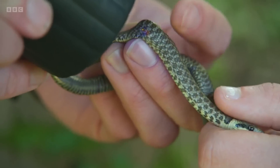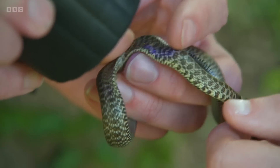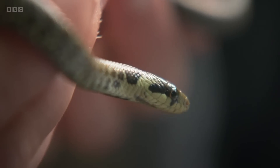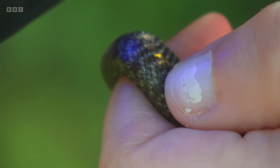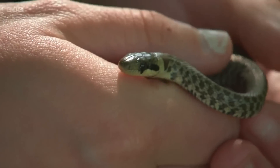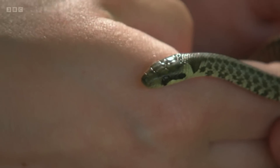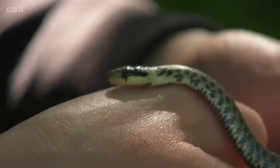There we go — that mark tells us this is a snake we've captured before, which means we'll have a history for it. That's really exciting because it will give us an opportunity to see whether or not it's grown. Interestingly, what we see is a massive variation in growth: snakes of the same age — some may scarcely be bigger than a hatchling, while others will be close to adult size. It really seems to depend on how much food they manage to find.